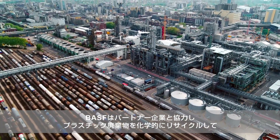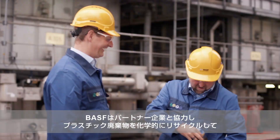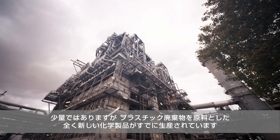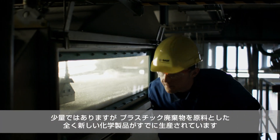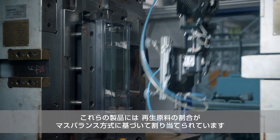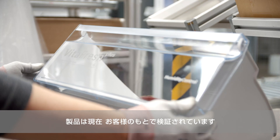BASF started a project in cooperation with partners in which chemically recycled plastic waste in the form of pyrolysis oil can be used in production. Small quantities of really new chemical products have already been produced on the basis of recycled plastic waste. The recyclate proportion is mathematically assigned by the mass balance method. The products are currently being tested by customers.